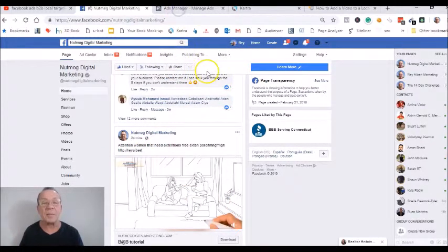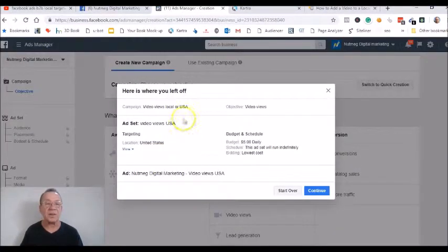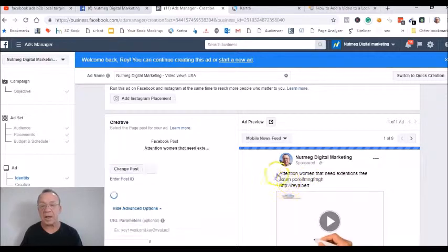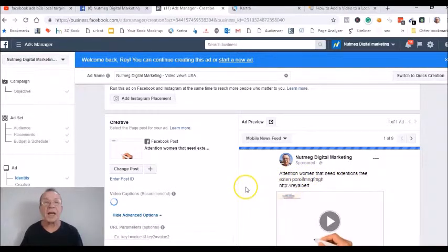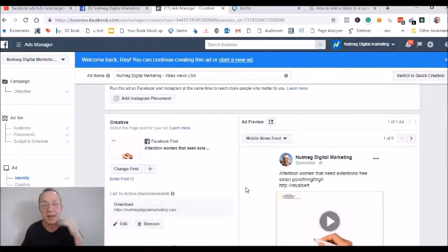Once you click save, you can then go back to your ads manager where your ad is. Refresh the page — it'll say 'here's where you left off,' just click continue. You'll see a new preview with your updated copy — 'Attention women that need extensions — free...' You can always change it because it pulls from the post you put up there.